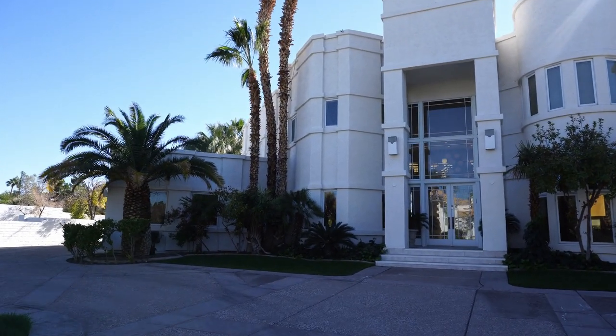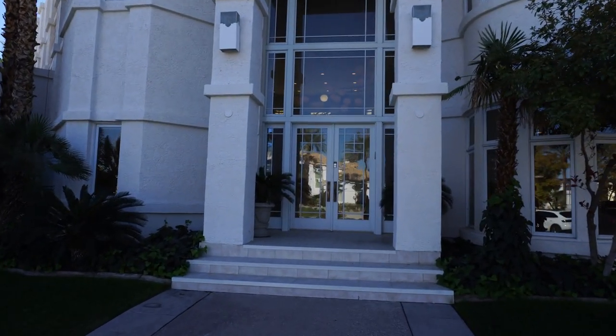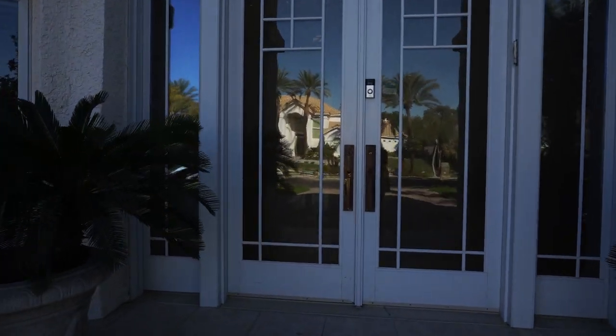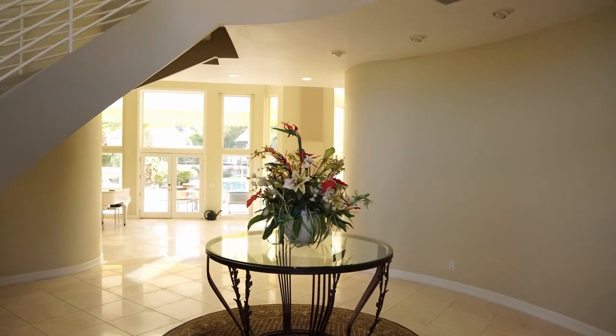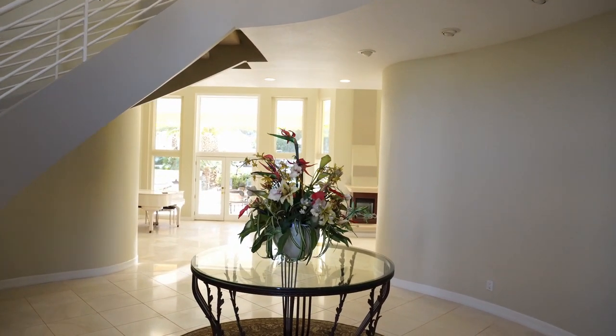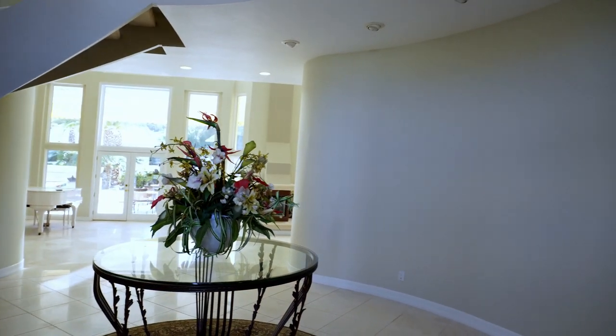Structurally, it is an extremely solid house — it's built like a rock. It is a bit dated inside, but the beauty of it is that it allows for renovation because it was built with that in mind. Upon walking in, we enter this foyer with a curved staircase and a centerpiece. Every time you walk into a house and see that round table with flowers on top and possibly a round carpet underneath, you know it's going to be a huge house.